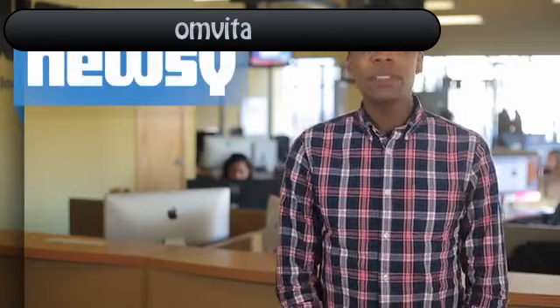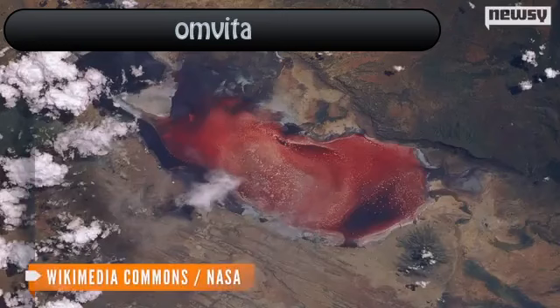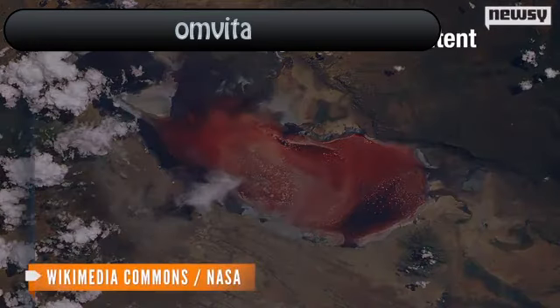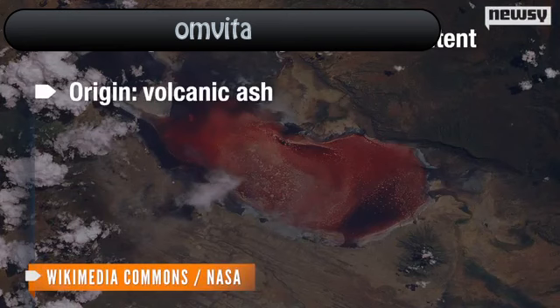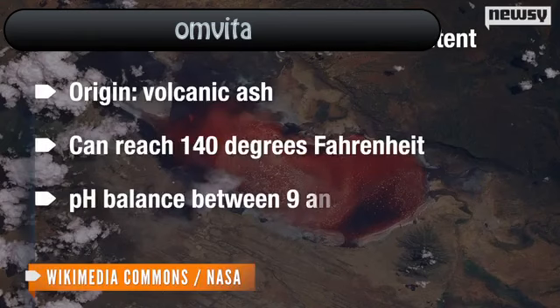According to Greek mythology, Perseus beheaded Medusa some time ago, so that's out of the question. It starts with natron, a naturally occurring compound that gives the lake a high alkaline content and its name. The natron comes from volcanic ash. It gives the lake, which can reach 140 degrees Fahrenheit, a pH balance between 9 and 10.5.